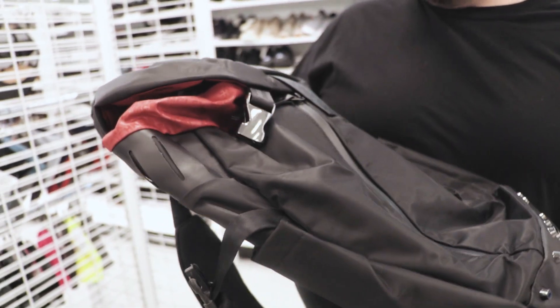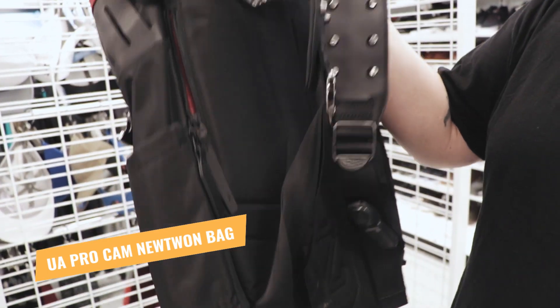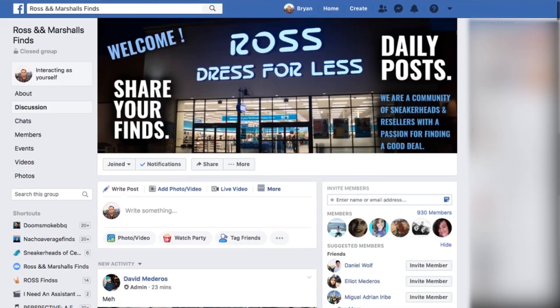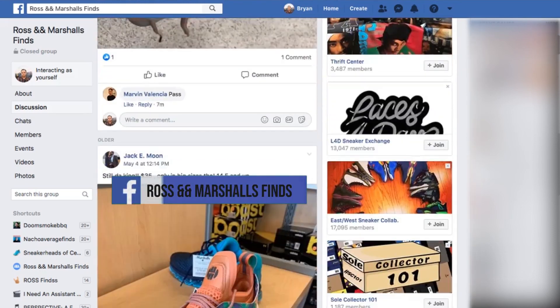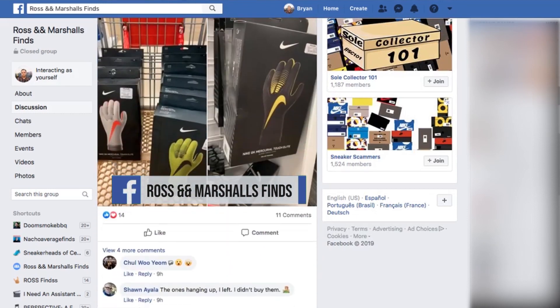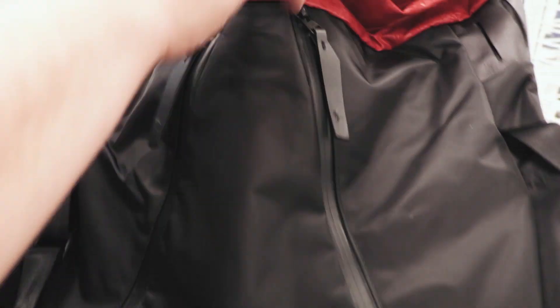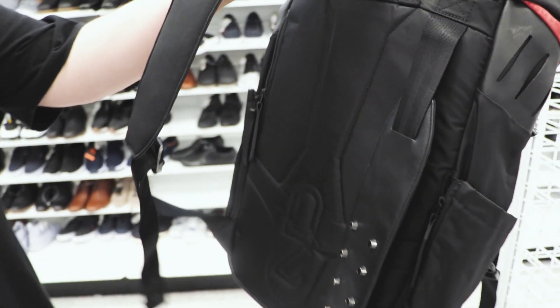But I did find this Cam Newton Under Armour bag. This is pretty crazy, it's got all this Cam Newton-ish stuff. People were raving about these in the group. It's 80 bucks though. We have a Ross Finds group on Facebook — find me, make sure you answer the questions. It's a secret society of Ross Finders on Facebook, it's called Ross and Marshall Finds. This bag has the C and the N, it's got the Under Armour logo, it's got the studs — Cam Newton has a weird style. This bag retails for $250, which is pretty expensive, but I got it here for 80 bucks. I'm definitely going to check the comps on this to see if I can make some money off of it. Hopefully it's not flooded.